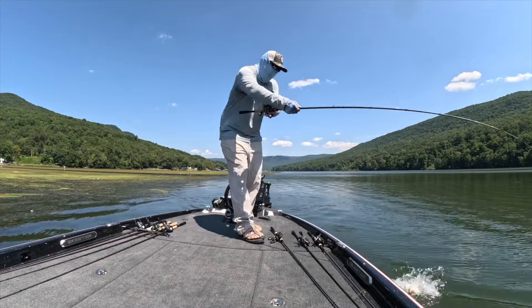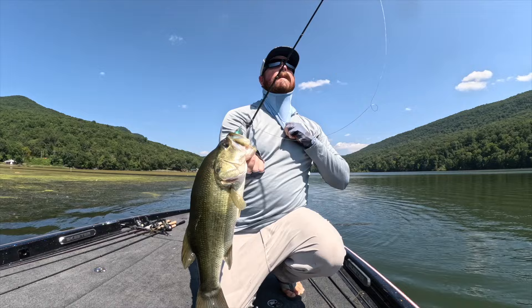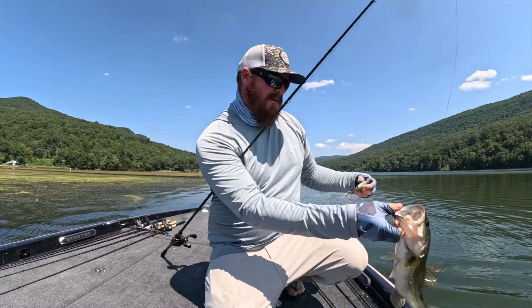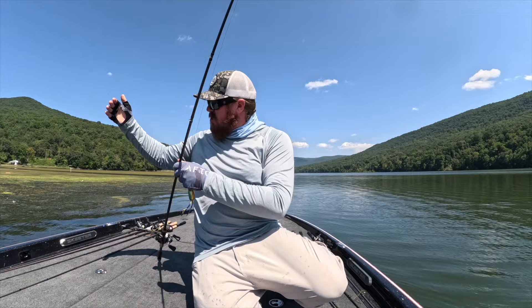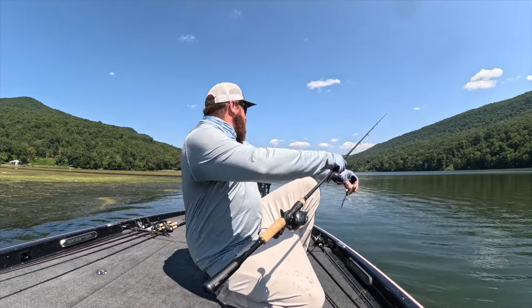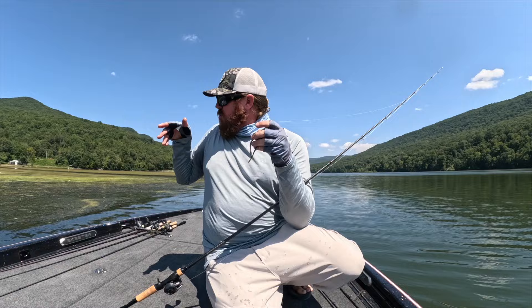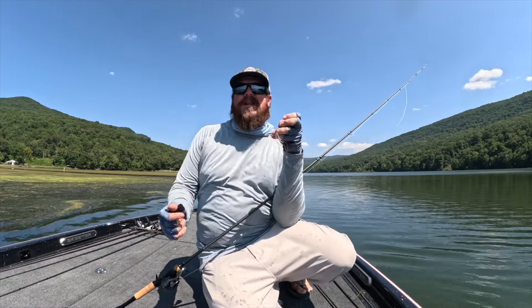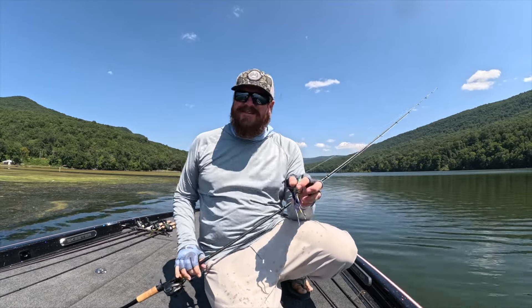Nice fish again! This spot I'm fishing now — I've moved right out on the main river edge and this is a true shelf. It just drops off. The boat's in 10 feet of water and there's grass right there, so underneath that mat is hollow. You could flip and punch it, but I'm frogging the edge. I actually saw that fish come out of the shadow, look up, and smash it — that was awesome.